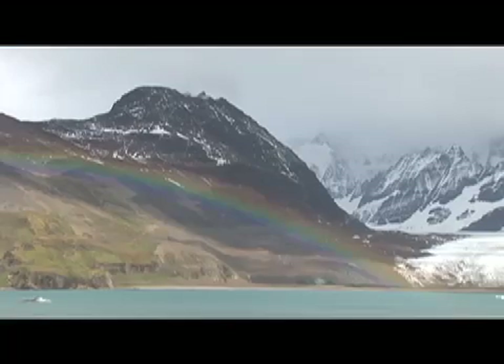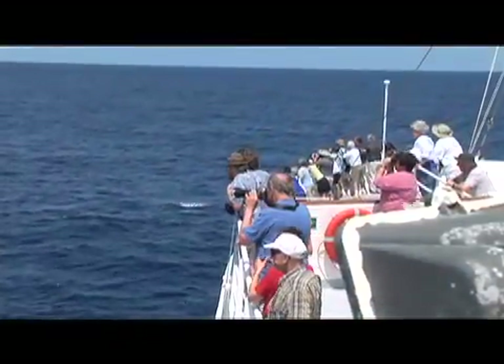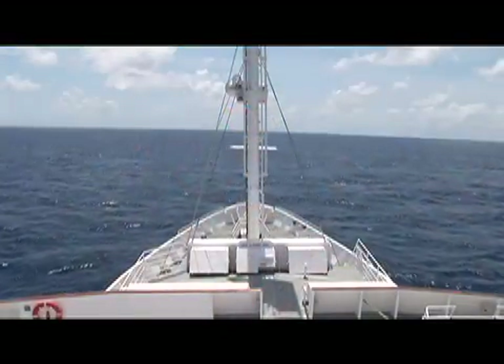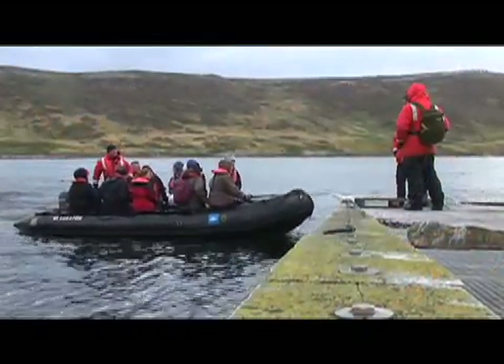Along the way, we're going to see incredible contrasts from the fringes of the Antarctic, where we expect snow and ice, right the way up into the tropics and across the equator, where the deck will almost be too hot to walk on. This morning we're exploring Carcass Island in the West Falklands. This is our first stop in the Falkland Islands, and it's a great stop for wildlife, especially for birds.